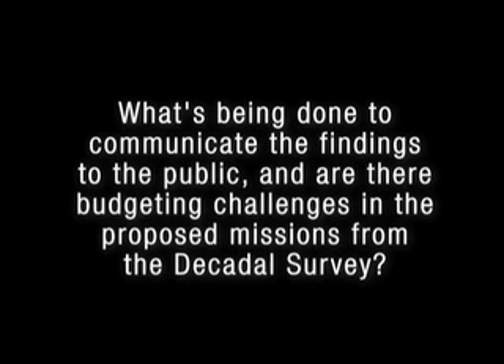What's being done to communicate the findings to the public? And are there budgeting challenges in the proposed missions from the Decadal Survey? The most important message from the Decadal Survey is that in the past we mainly focused on observations from space assets. The new Decadal Survey strongly recommends that NASA not only conduct observations, but also address validation and verification challenges, develop models to infuse data products from instruments, and address decision support and societal benefits. In order to enable those three main objectives, we have to make not only data products, but also information products.